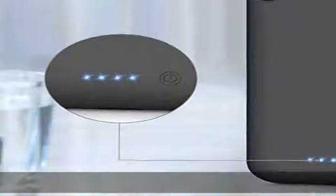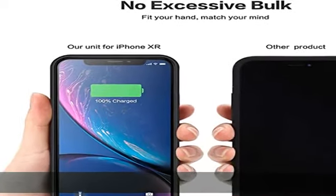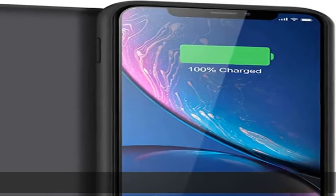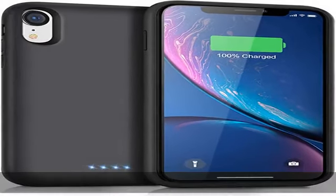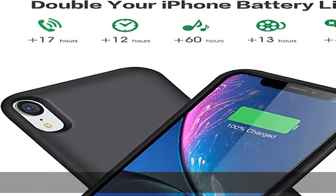6800mAh high-capacity battery extends your battery life. Equipped with a powerful 6800mAh built-in lithium polymer battery chip, it more than doubles your iPhone's battery life so you never have to worry about your iPhone running out of battery in daily life. It's portable — charge anytime and anywhere.